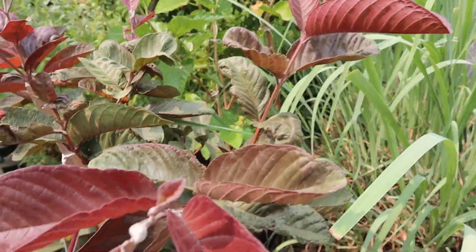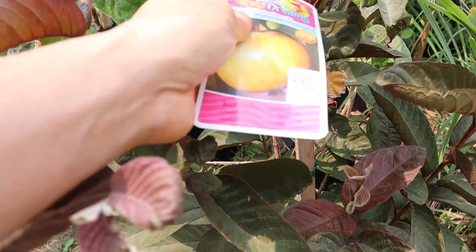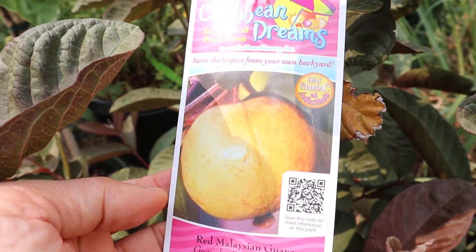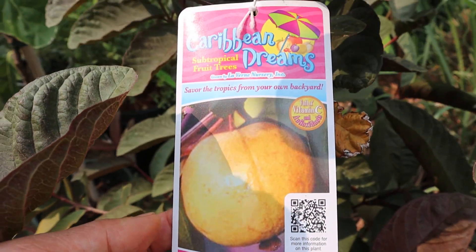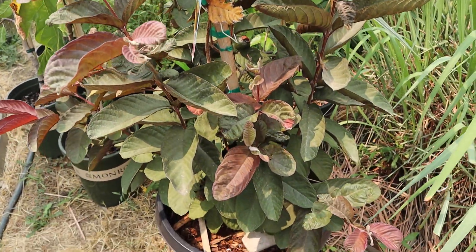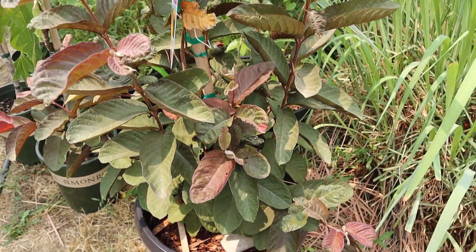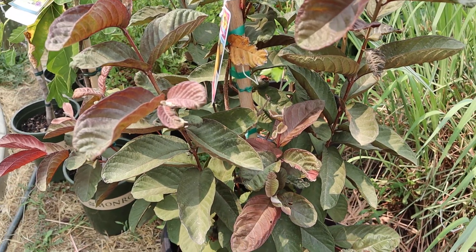Let me show you the tag again — it says red Malaysian guava. Yeah, really unique plant. All right guys, thank you for watching, I'll see you in the next video, bye!